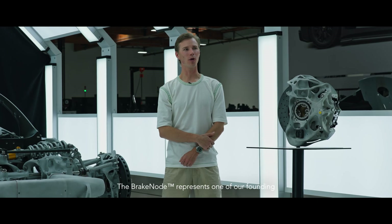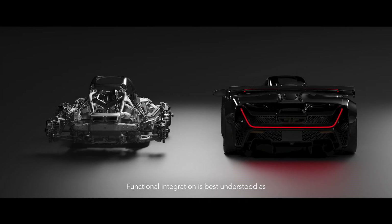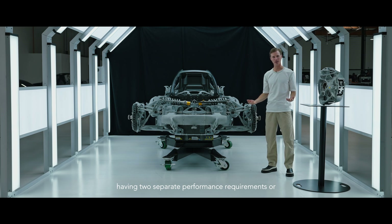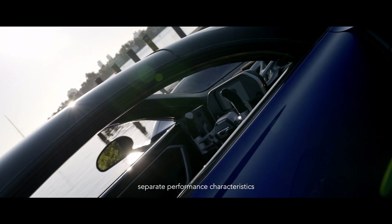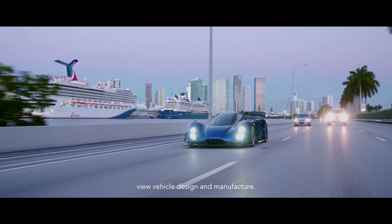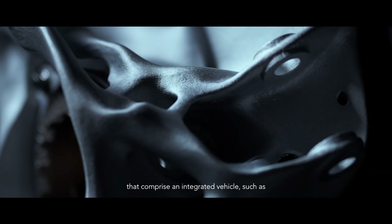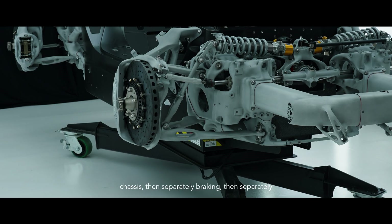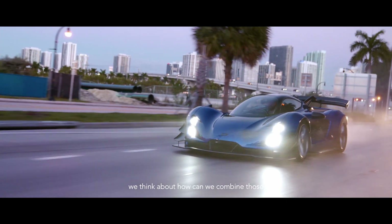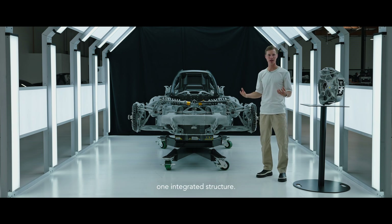The brake node represents one of our founding philosophies which we term functional integration. Functional integration is best understood as having two separate performance requirements or characteristics combined into one structure. This is a new lens with which we view vehicle design and manufacture. Instead of having traditionally isolated systems — chassis, braking, propulsion, cooling — we think about how we can combine those performance functions into one integrated structure.